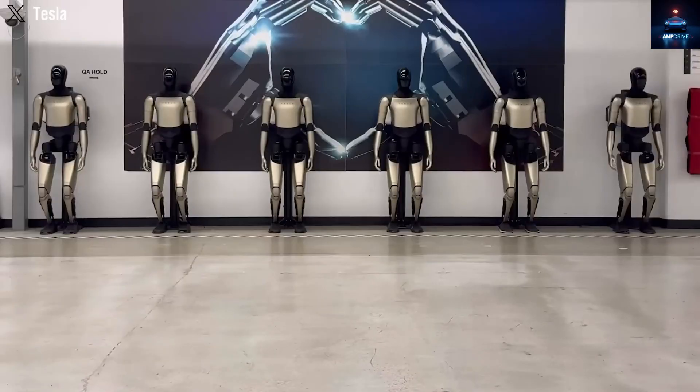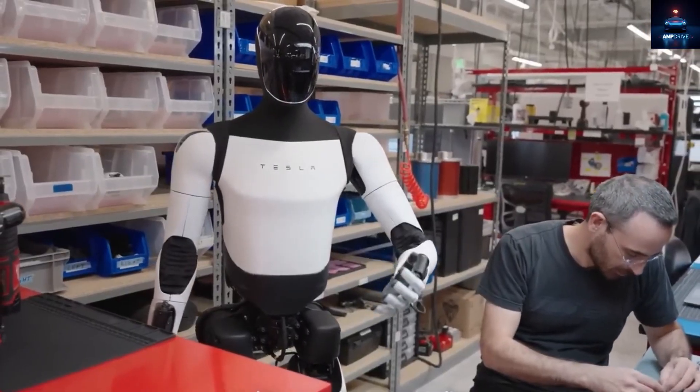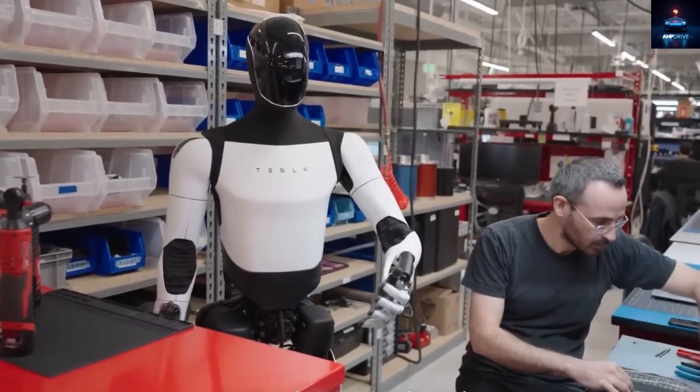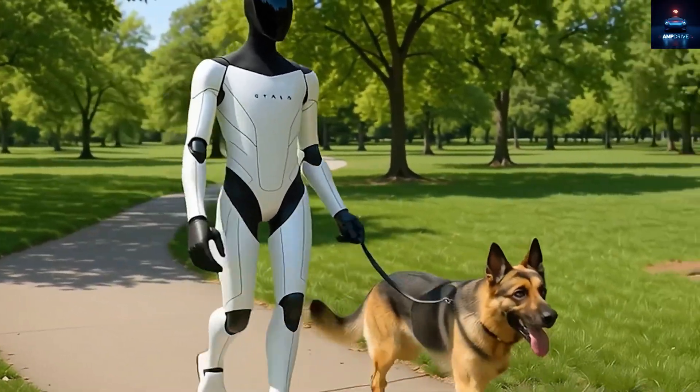At the very end there is another piece of information that shook the tech world, because Elon Musk said that in the next 10 to 20 years at least five common jobs will turn optional, and humanoid robots may create a surplus economy where normal money may lose its original purpose.